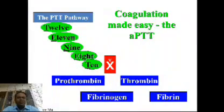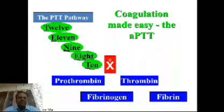So, TENET stands for 12, 11, 9, 8, and 10. That is T-E-N-E-T. T for 12 — that is factor 12. Then factor 11. Then factor 9. Then factor 8. And the start of the common pathway — that is factor 10. This is how we can remember the intrinsic pathway of coagulation.